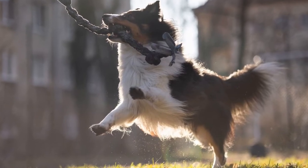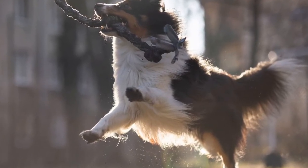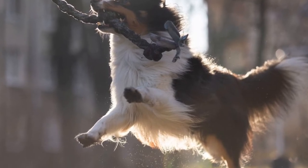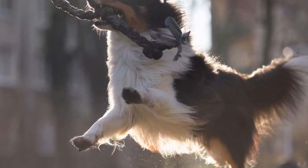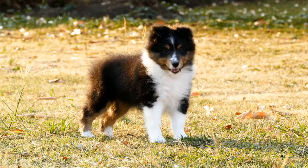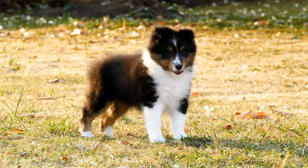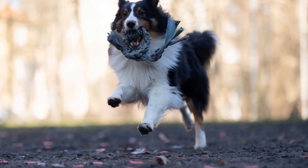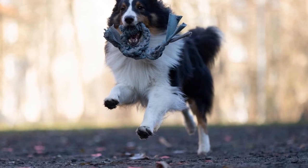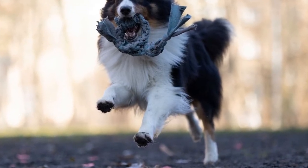Can Shetland Sheepdogs be trained to do search and rescue in wilderness areas? When we think of search and rescue dogs, breeds such as German Shepherds and Labrador Retrievers often come to mind. These large and powerful dogs have been traditionally used in these roles due to their strength and size. However, there is a lesser-known breed that is proving to be equally capable of excelling in search and rescue operations — the Shetland Sheepdog.